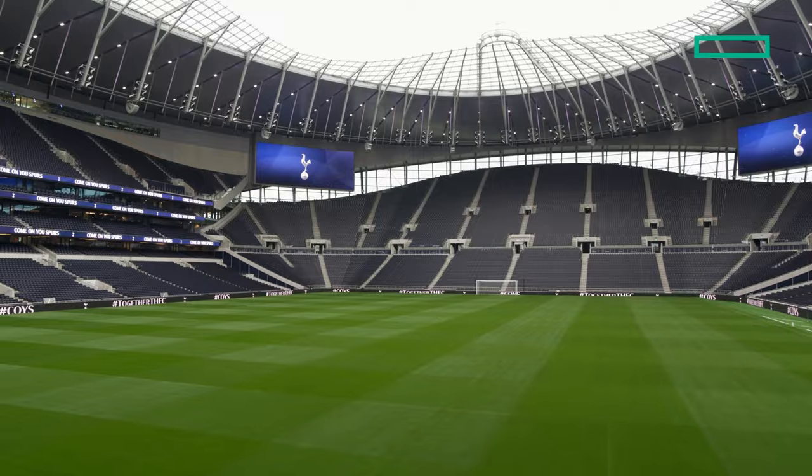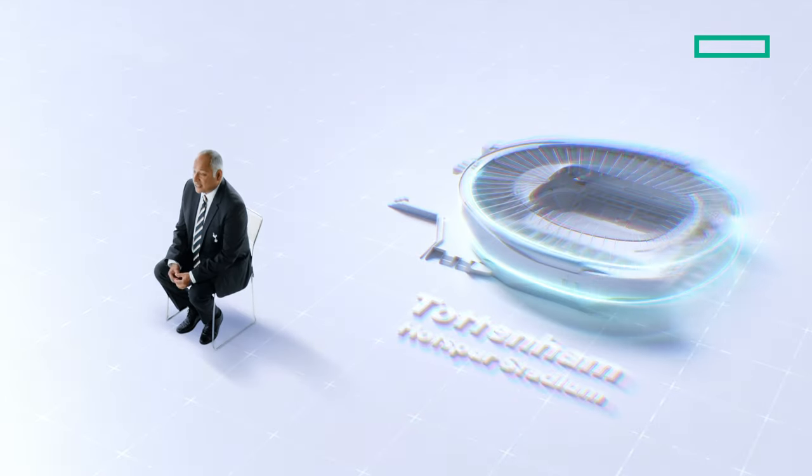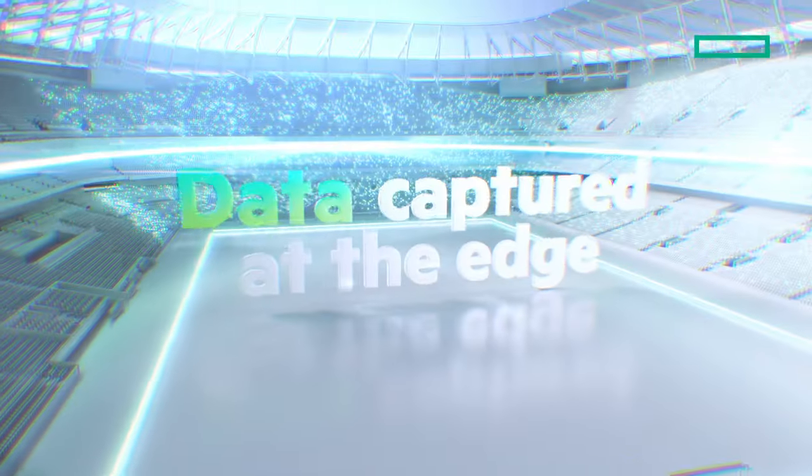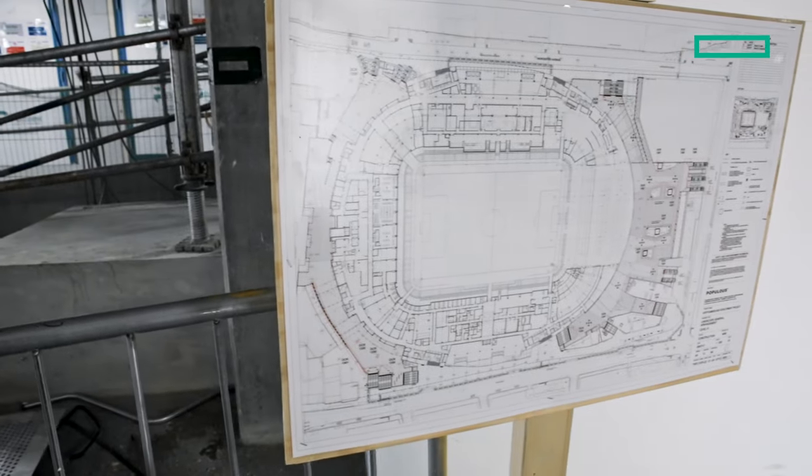The stadium spans over 120,000 square meters. All our data is captured at the edge so we can act on fan needs in real time. By incorporating technology into the fabric of the building, we were able to accelerate innovation whilst giving us an operational backbone that leads us into the future.